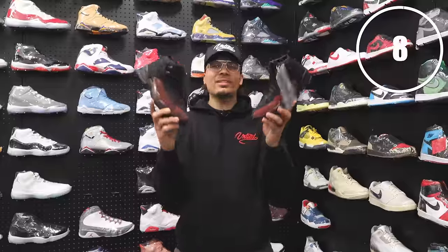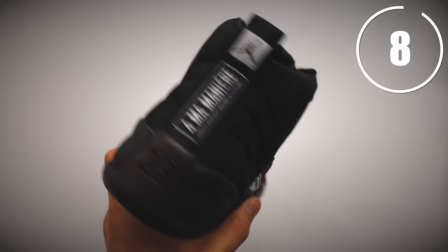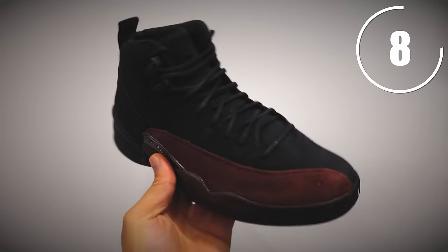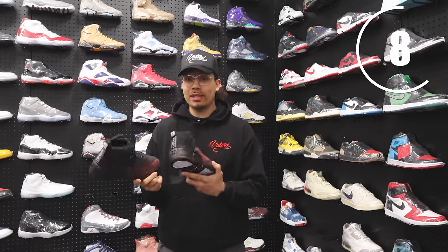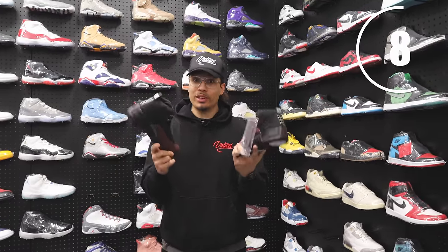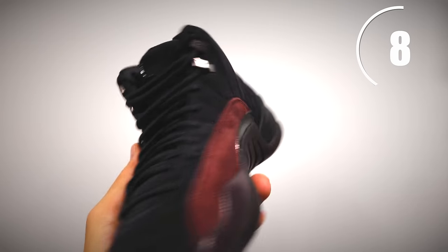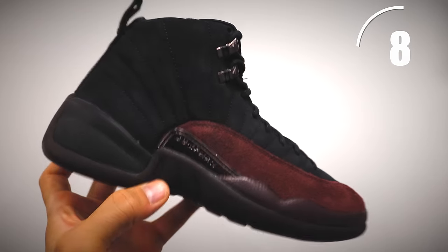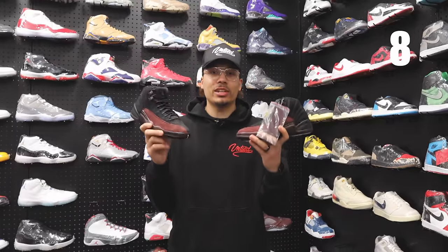Right here we have the AMA Air Jordan 12s — collaboration, different model, great materials. This shoe is fire no matter what you say about the pricing, because it's very affordable. If you want to switch it up and add a different color tone to your collection, this is a clean shoe. The white leather version is nice too — they don't have those available here, but you can contact the shop for sourcing.